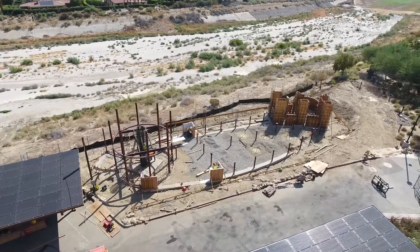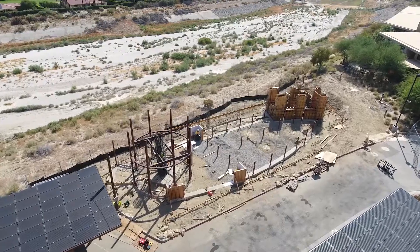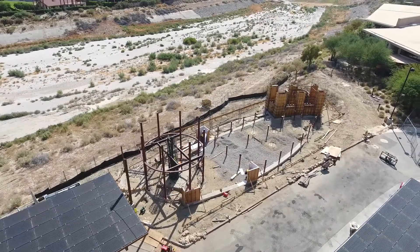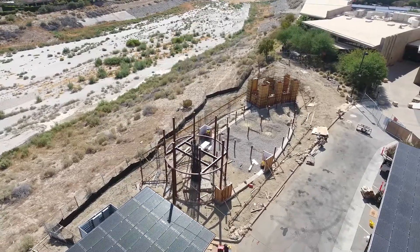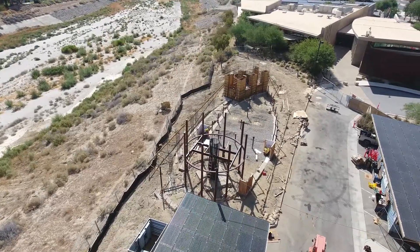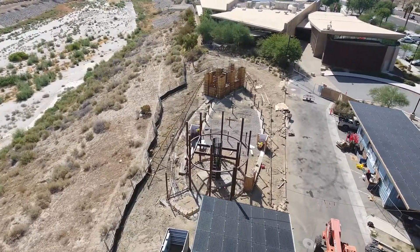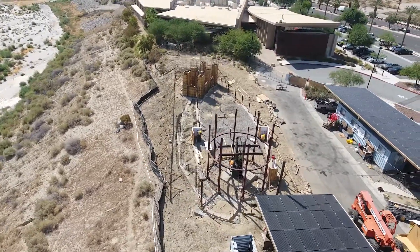You'll probably notice too that since we saw it last, the steel of the telescope platform has been extended. It's much taller now than before. The reason is they're going to pour concrete, and that will be the substructure that holds the concrete in place and reduces any opportunity for vibrations.